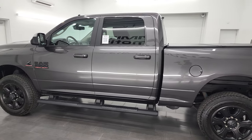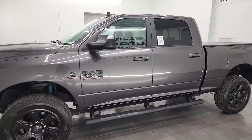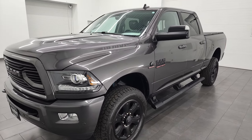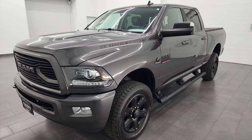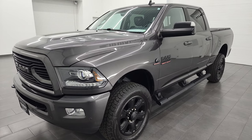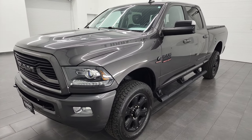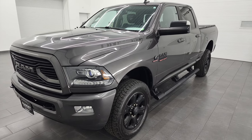This 2018 Ram 2500 has the 6.7 liter Cummins diesel engine, paired up with the six-speed 68RFE automatic transmission. This truck can tow up to 17,275 pounds and has a max payload of 1,975 pounds. I found those on Ram's tow guide website — there's a link in the description below.